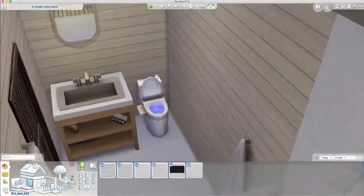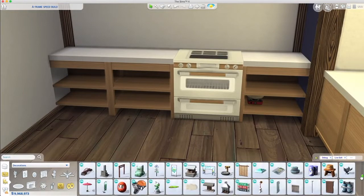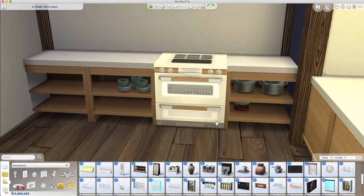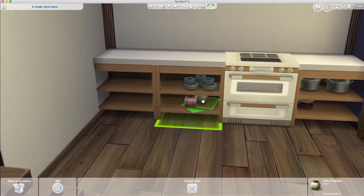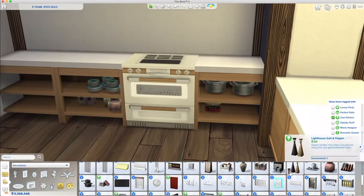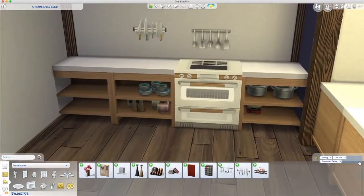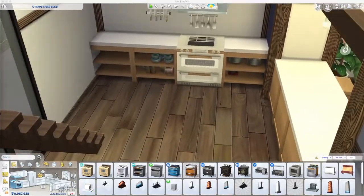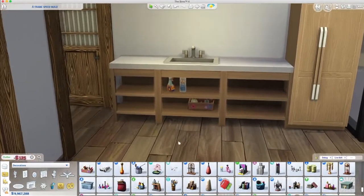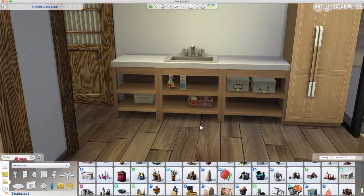Now into the kitchen to clutter. I try to make the cupboards look as used as I can. The pans are from Dine Out, and I love chilies so all my kitchens have chilies. I size down the knives because they're the size of your sim's head otherwise — absolutely massive. If you size up the lighter fluid it looks like dish soap, so I use that too.